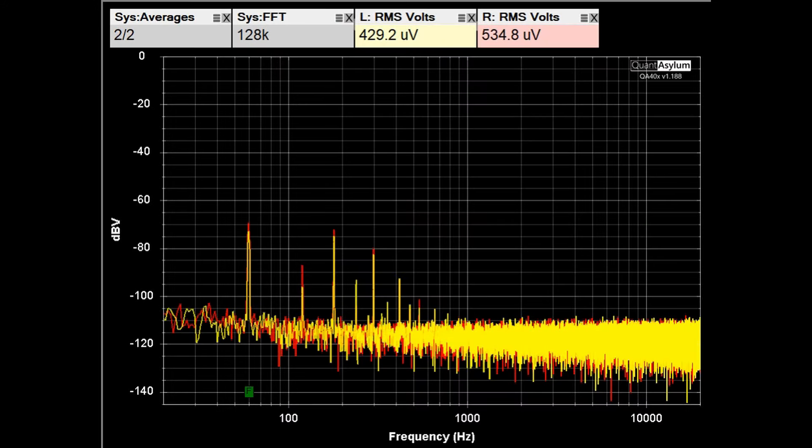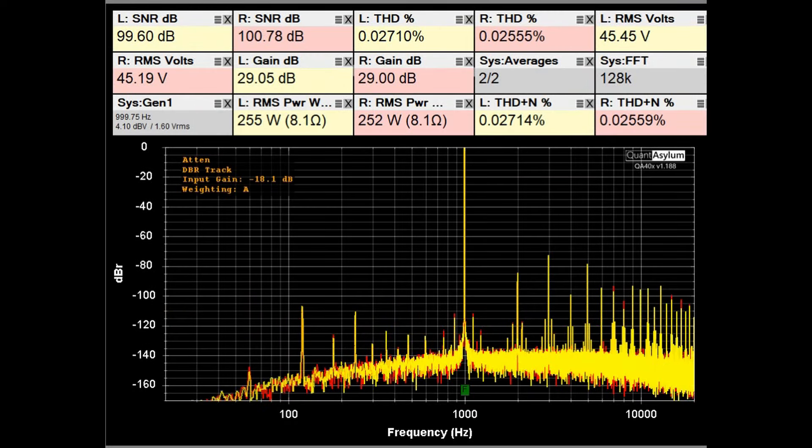Here is the system noise floor of the RA-7501, with both gain controls set to 29dB, outputs looking into 8-ohm loads. The noise level is better than 100dB down. You can see power supply hum bars at 180Hz and 120Hz, and the largest one at 60Hz is down about 70dB.